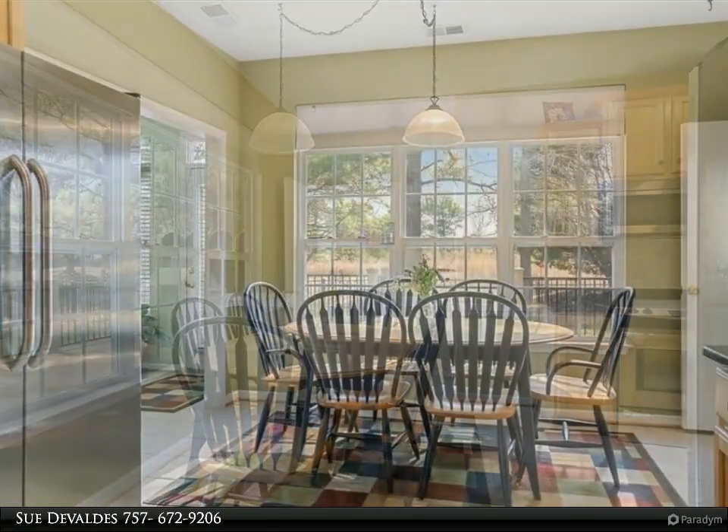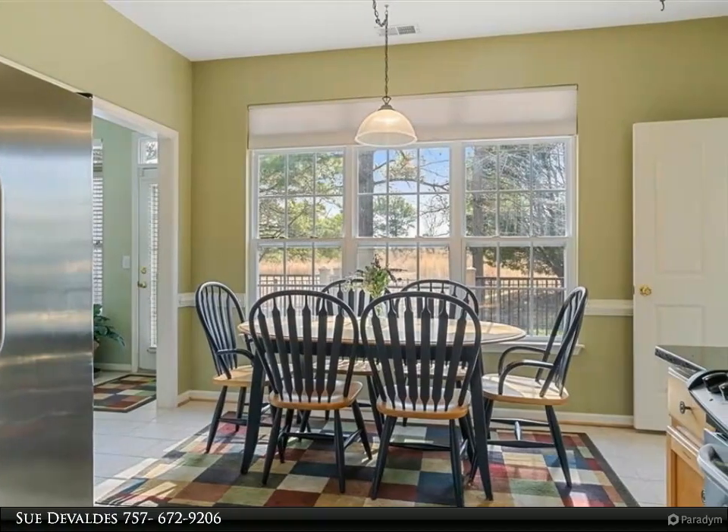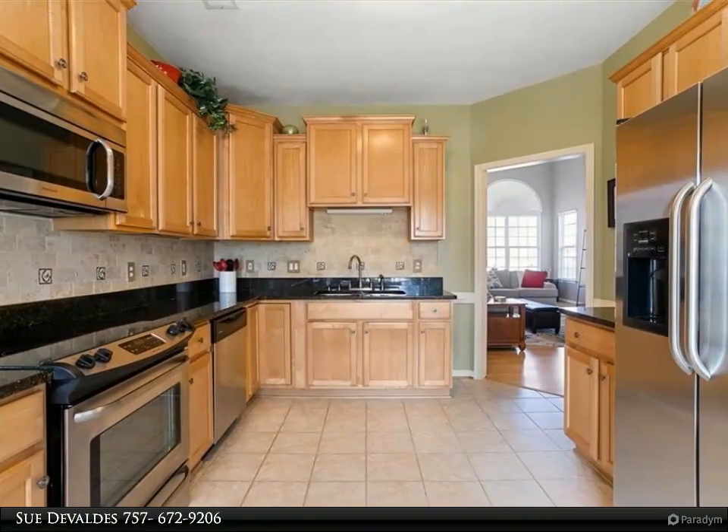Enjoy the outdoors on your deck, which provides privacy as well as a remote retractable awning for those days when you need a little shade. This home is in Carrollton Village, which is a short distance to the clubhouse, fitness room, and pool.